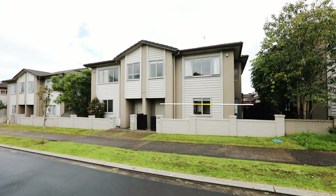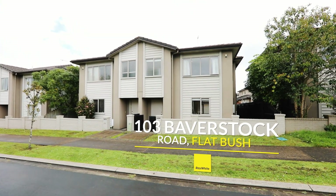G'day, David McCartney here from Team McCartney at Ray White, and welcome to life as it should be — relaxed, easy, carefree, comfortable. This dual-level three-bedroom family home was designed with low maintenance in mind. Come and check out 103 Bavistock Road, Flatbush.